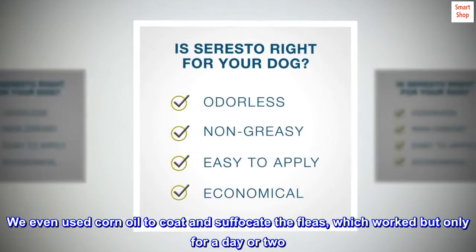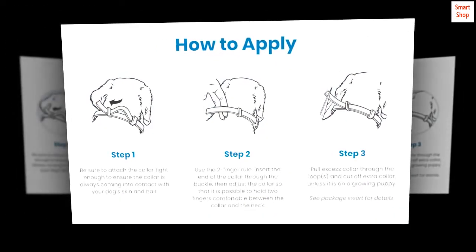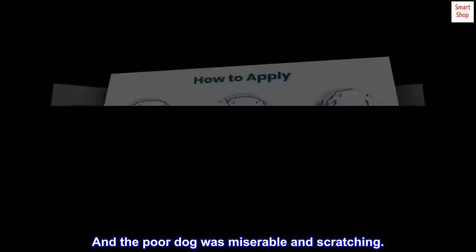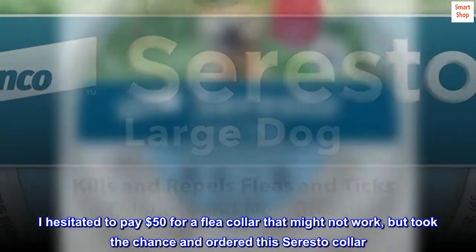We even used corn oil to coat and suffocate the fleas, which worked but only for a day or two. I was convinced that these are zombie fleas and immortal, and the poor dog was miserable and scratching. I hesitated to pay $50 for a flea collar that might not work, but took the chance and ordered this Seresto collar.